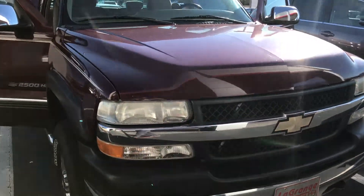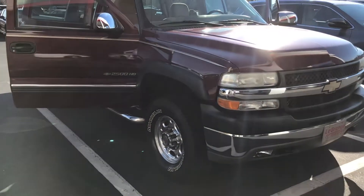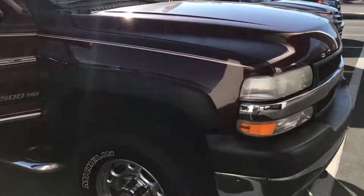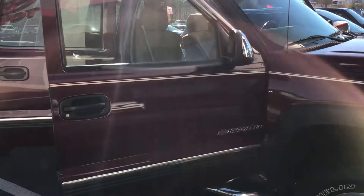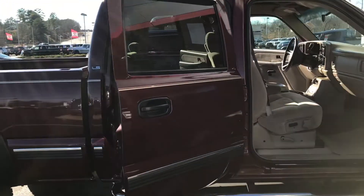Hey, this is Shay at LaGrange Toyota. I just want to say hello and introduce myself. As we spoke before, this truck is available. I'm just going to go over the truck with you and take a video of it. This is an '01, and I want to remind you — looking like this, I would never rank a truck at 10 if it's pre-owned, but this is a solid 8 for sure.